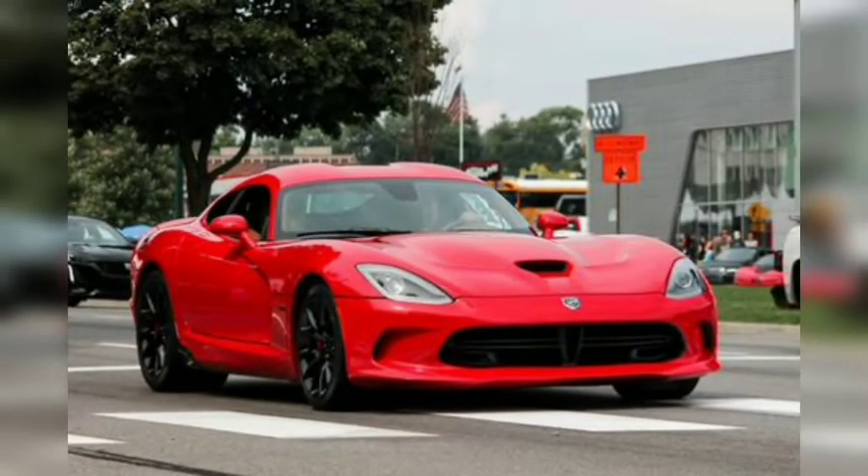There were Dodge Vipers galore at Dream Cruise, but we were especially attracted to the sleek, unmodified look of this red fifth-generation model. We wish Dodge would bring its V10-powered beast back, but the muscle car maker has instead turned its attention to electric propulsion.